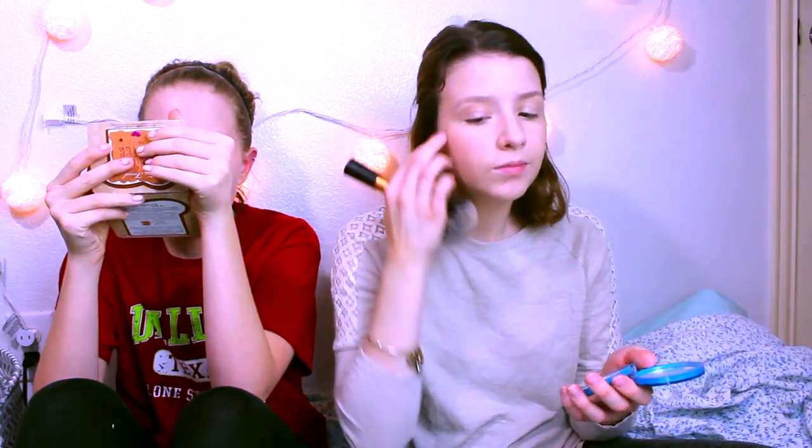I'm going to take a selfie after this if I look flawless. Probably won't. Now I'm going to put on some powder — CoverGirl Clean powder in 525. This brush is so wet because I washed it yesterday.